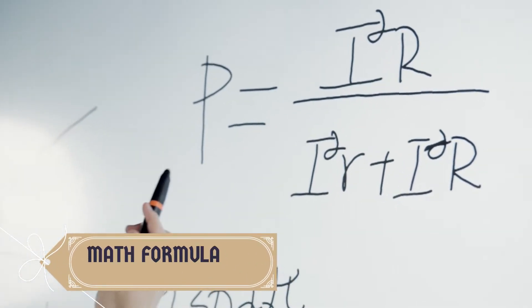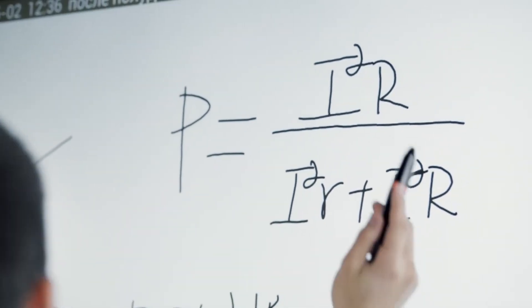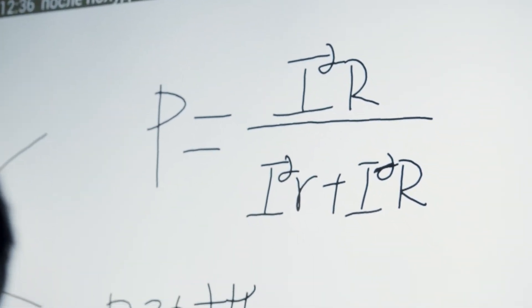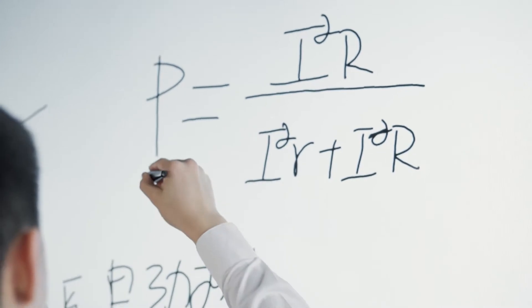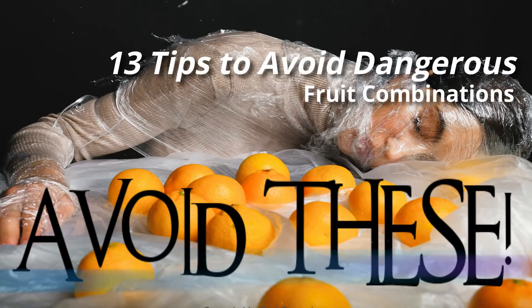In this video, we present the math formula that you can use to make healthy foods. You've probably watched our other video explaining the dangers of fruit combinations. If you haven't, please check the link to our video '13 Tips to Avoid Dangerous Fruit Combinations' in the description section down below.